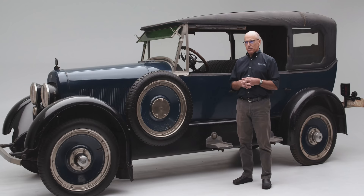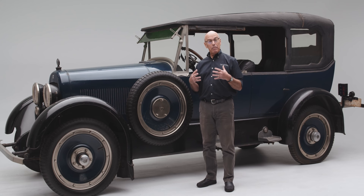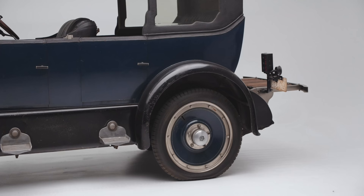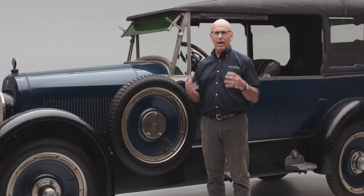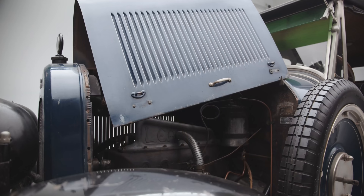One of the interesting things about the Leach was actually what it was not. Martin Leach was going to go into partnership with Harry Miller, who built Miller race cars and Miller racing engines for boats and other things. The idea was for Miller to make a single overhead cam six-cylinder engine that would put out an astounding amount of horsepower for the day. A few Leaches were actually delivered with the Miller engine, but the Miller engine was somewhat under-engineered and every one of them experienced some catastrophic mechanical failure. That meant that Leach had to take all of those back on warranty and retrofit them with plain old Continental flathead engines.